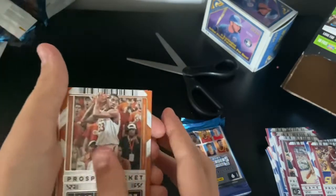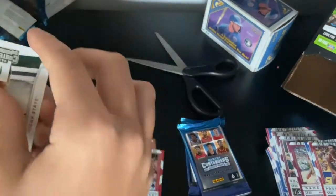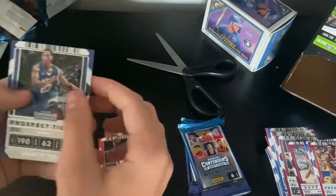Alright, LaMarcus Aldridge, Donovan Mitchell, another mascot, Kevin Love, Paul George, and another Derrick Rose.